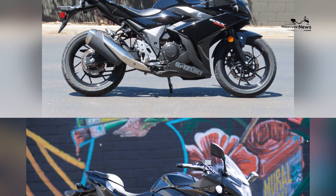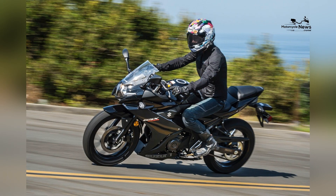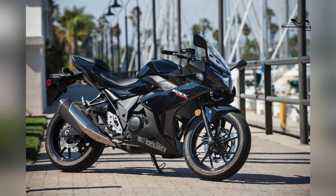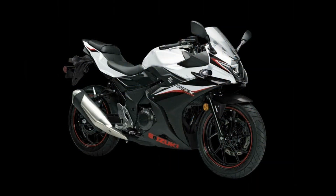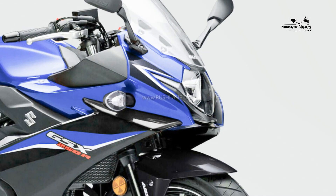Balanced Performance and Approachable Power. At the heart of the Suzuki GSX-250R lies a refined 248cc parallel twin engine that achieves a harmonious balance between power and manageability. This engine delivers a smooth and responsive performance that allows beginners to experience the joy of riding with confidence.